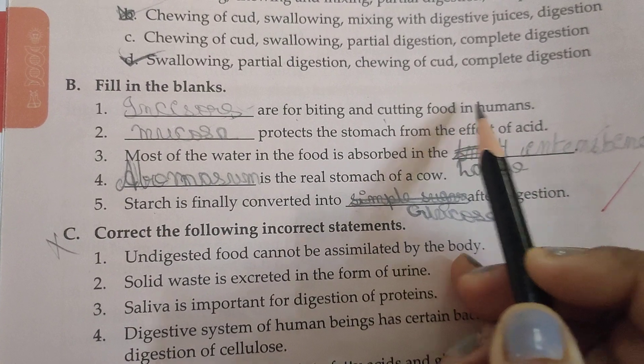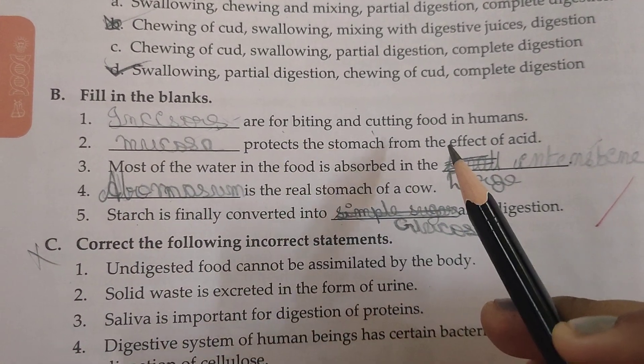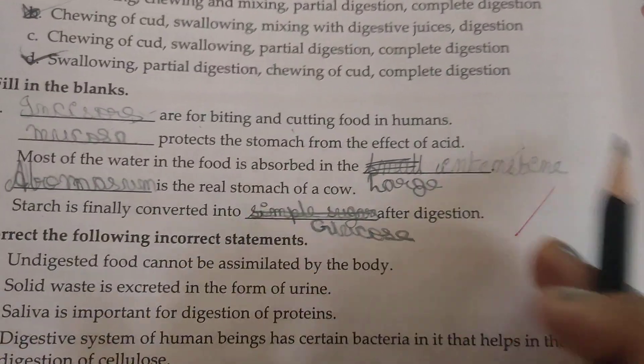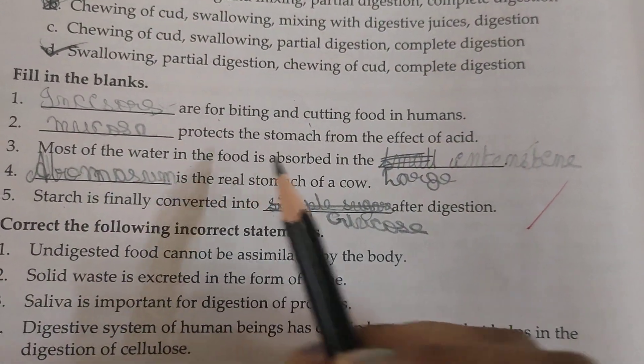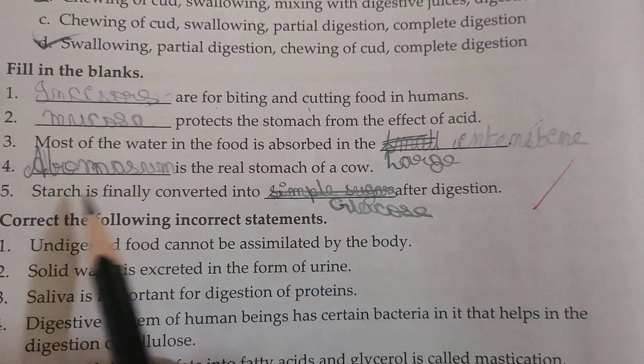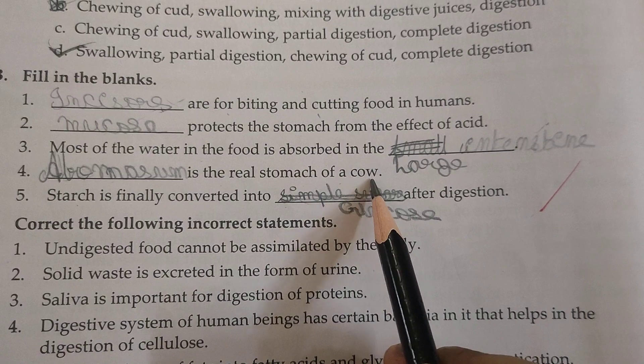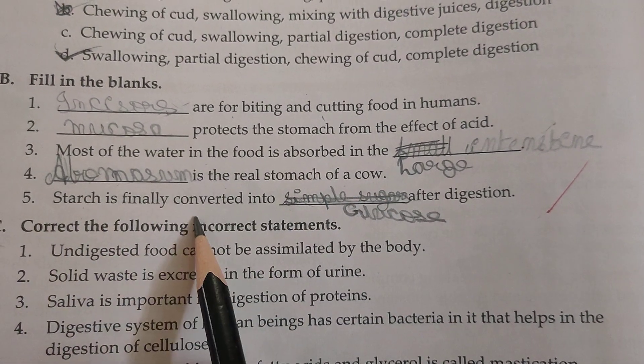Mucus protects the stomach from the effect of acid. Most of the water in the food is absorbed in the large intestine. Abomasum is the real stomach of a cow. Starch is finally converted into glucose after digestion.